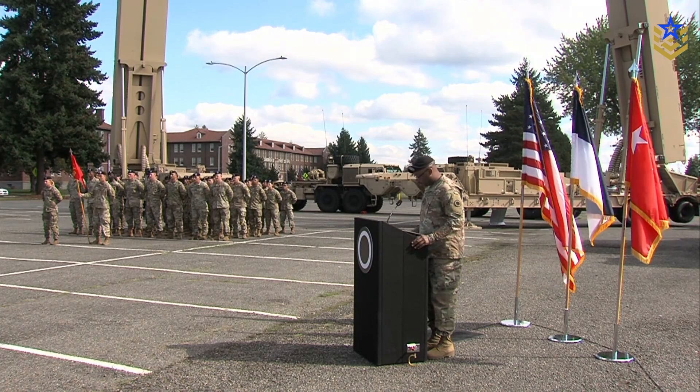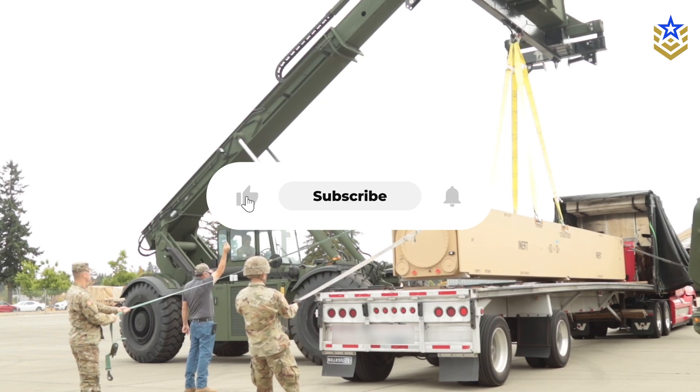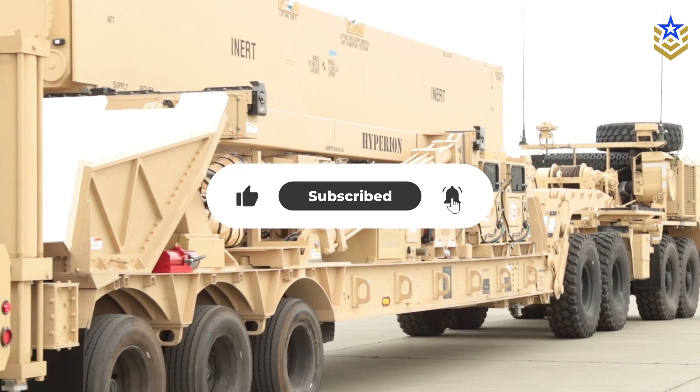So, what do you think? Let us know in the comments below. And if you found this video insightful, make sure to give it a thumbs up, and don't forget to subscribe to Defense Central for the latest defense news and analysis.